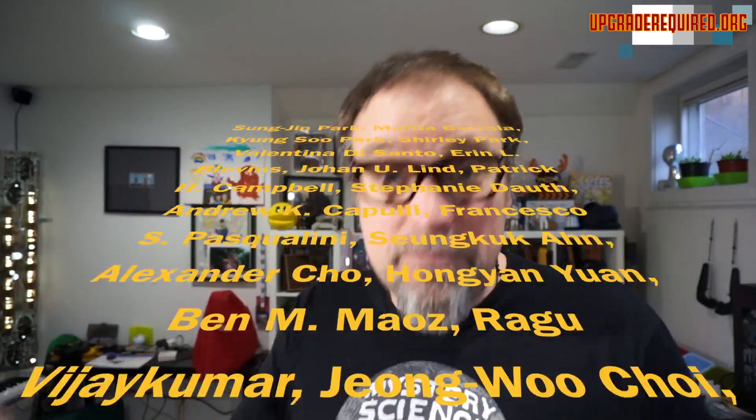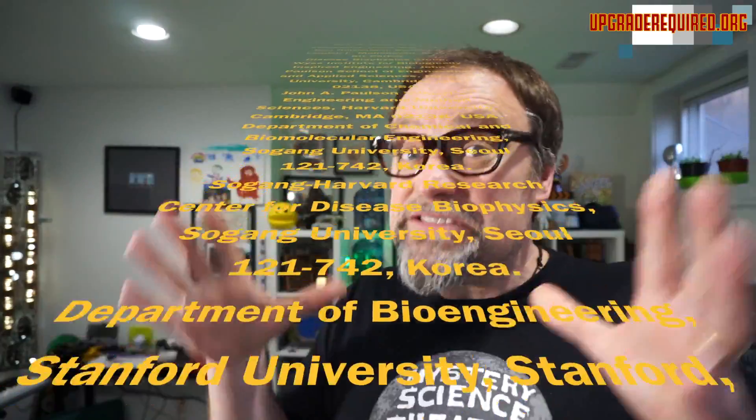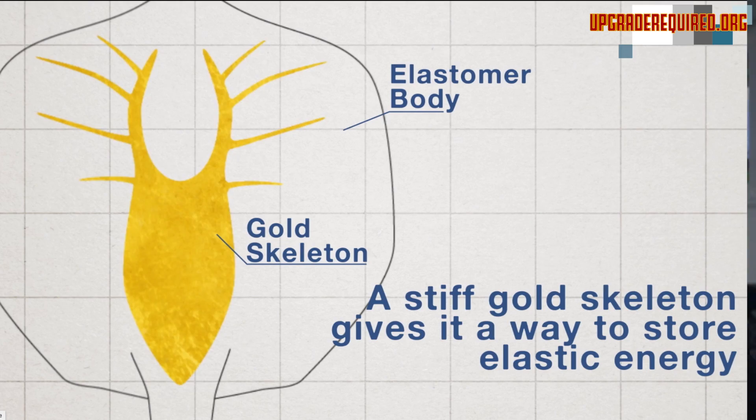His life goal is to engineer a heart, and he sees in these rays this heart-like motion. It's a number of people involved — this is very complicated and I'm making it much simpler than it is. Basically what they did was they took 200,000 heart cells from an embryonic rat and laid them out on a flexible silicone material in such a way that it surrounds a multi-pronged flexible gold skeleton.